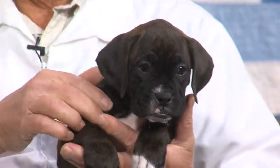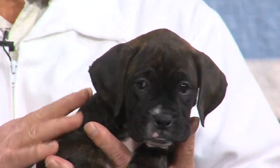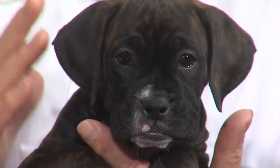We have two very different colors here — you have a Fawn and I have a Brindle. They come in a lot of different colors, a lot of different shades of Fawn and Brindle. There are some jet black ones, and there are some white ones too.